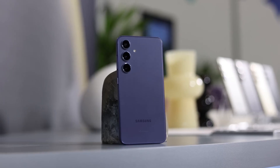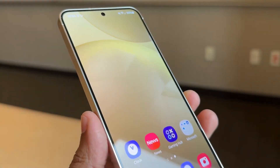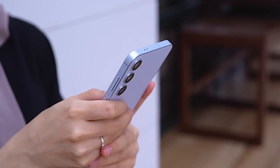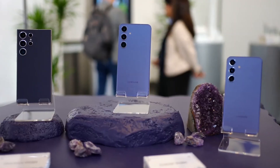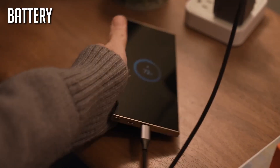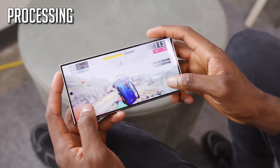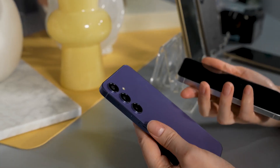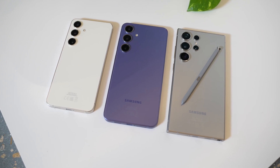Whenever we're about to buy a new phone, we've all got our own must-have checklist, right? Samsung's Galaxy S series is awesome because it gives us a ton of options for phone size and storage, but once you've picked your size, there are three things that are absolutely non-negotiable for everyone. No matter which model you choose, you're going to want a killer battery, a top-notch camera, and some serious processing power. So in this video, we're diving deep into those three crucial aspects of the upcoming Galaxy S25 series.